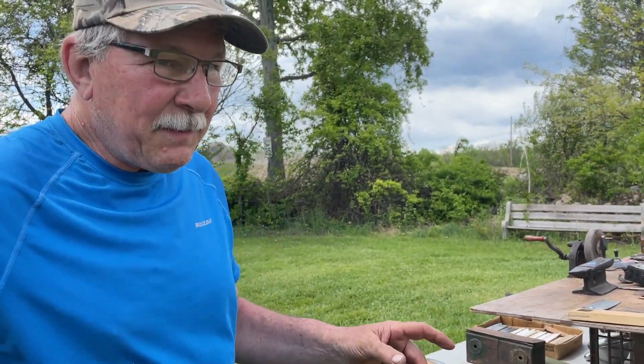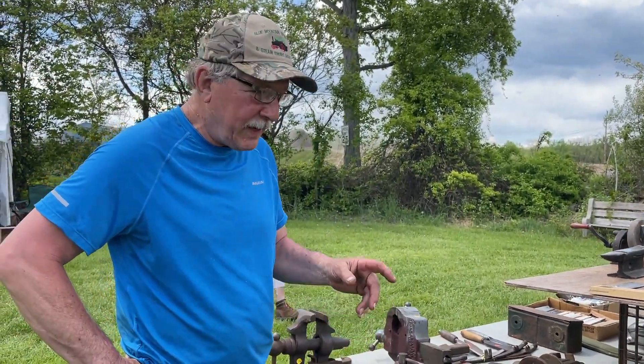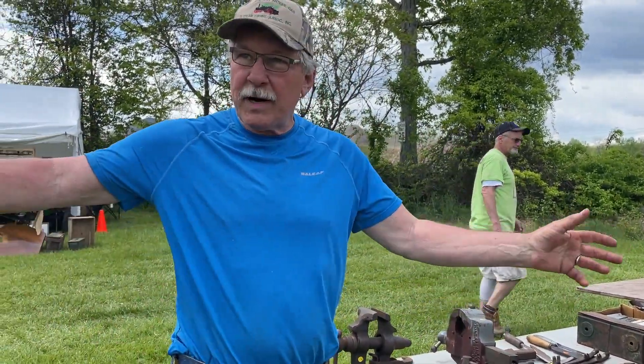Hey, look who we found. We found Bob Gary of Take a Dip Tools and he's setting up for the thrift show this weekend, the flea market. Bob, what do you got this weekend? Well, this is Jacktown. It happens three times a year in Bangor, Pennsylvania. And I got a huge spot here.